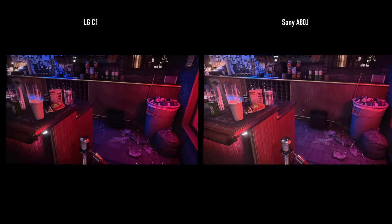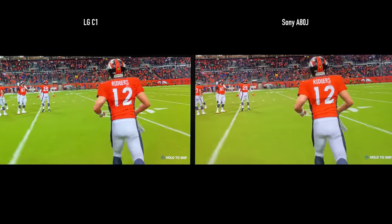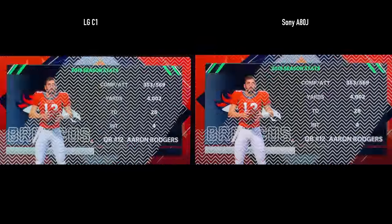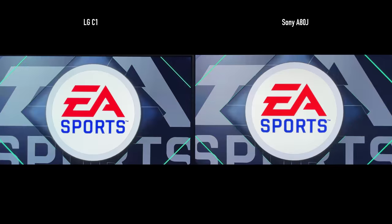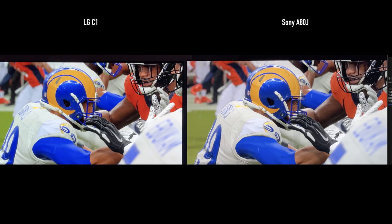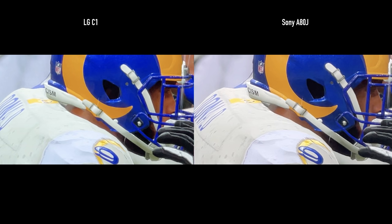The A80J had me noticing things I'd never noticed before. On the Call of Duty intro, you can clearly see a Doritos bag on the counter — I can see it on the C1 too, but it's not as clear. In Madden 21, during an instant replay, there is more detail on the A80J that the C1 hides or crushes. Zooming in on a helmet, you can see raindrops, the texture, and the gradation — these details are just much clearer on the A80J, and in person the difference is even more pronounced.